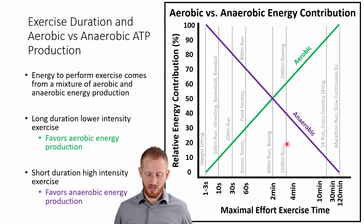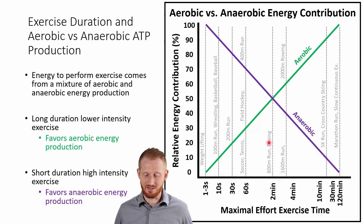Examples right around the crossing point include an 800 meter run or boxing. Past that, a 1600 meter run or mile run, 2000 meter rowing. Going further out: 5k running — whether cross country, track, or road — cross country skiing, marathon running, and various other activities up to about two hours. Much of these longer efforts will be aerobic with very little anaerobic contribution.